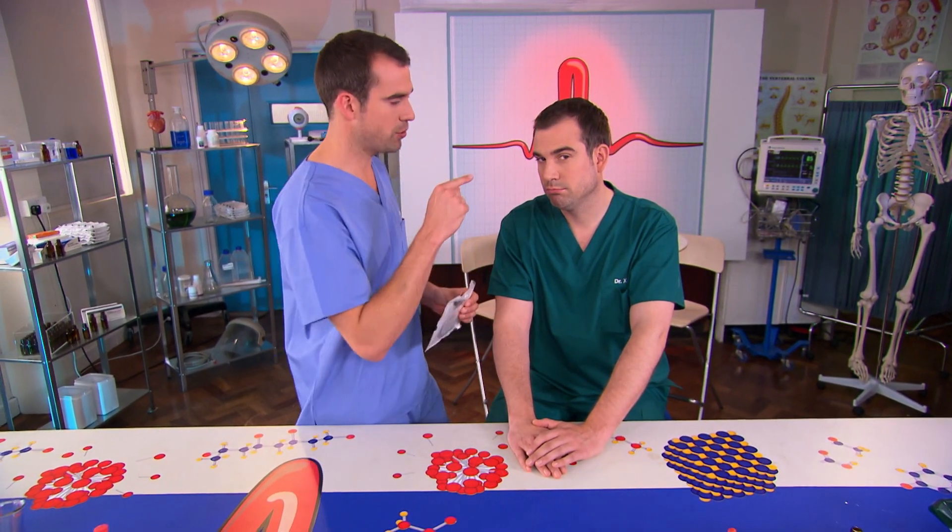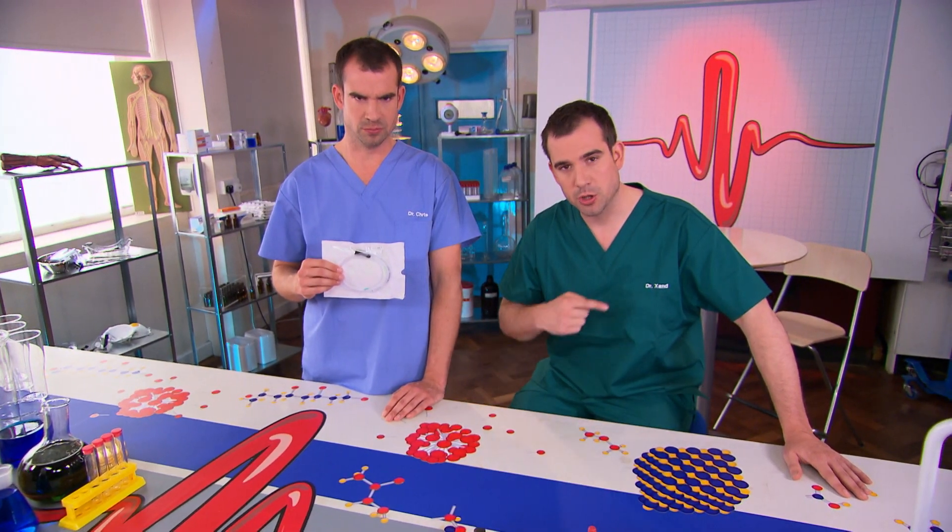I'm going to take this nasogastric tube, stick it through Zahn's nose and down into his stomach. If Chris gets this wrong he could kill me — he could drive it up into my brain or down into my lungs. So we can only do this because we're doctors.